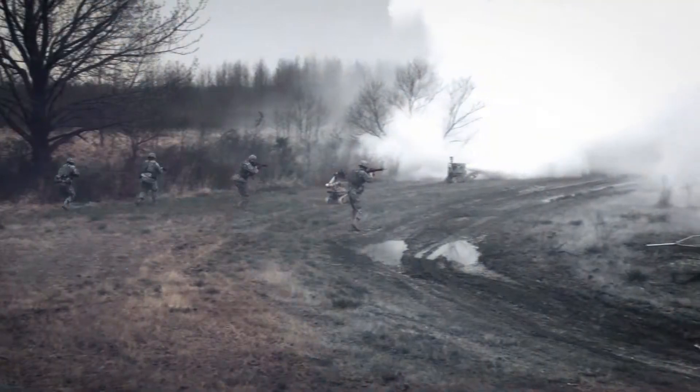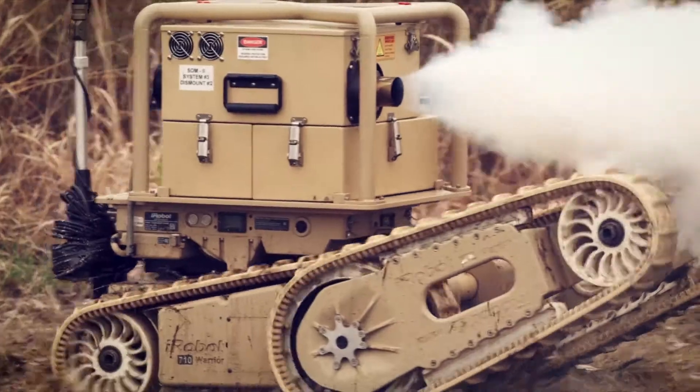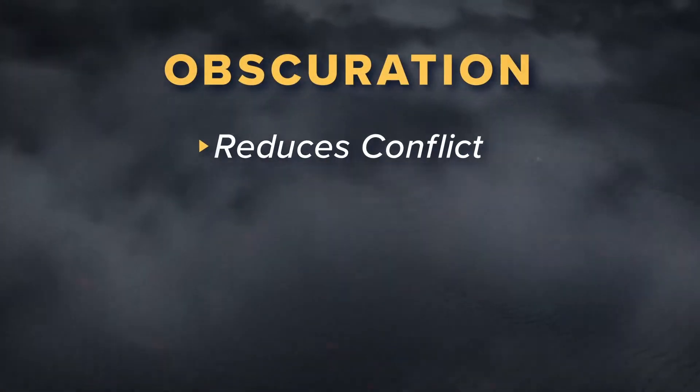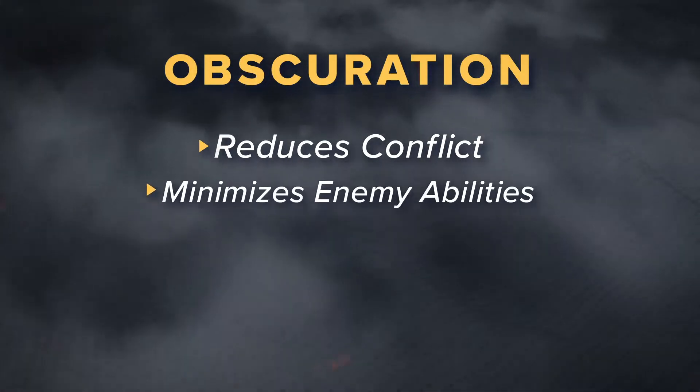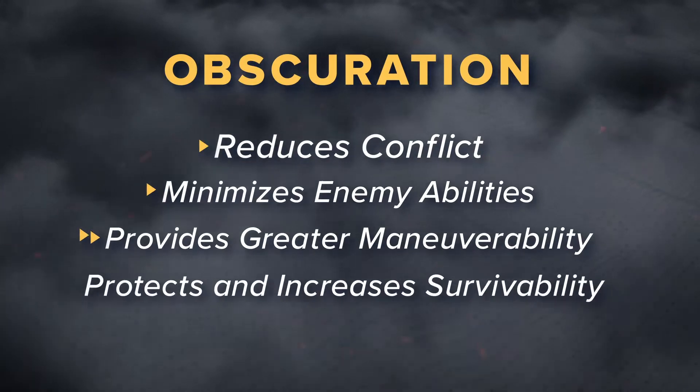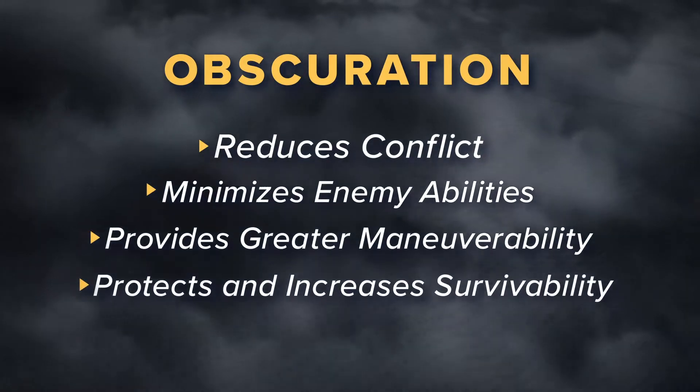Over the past century, our warfighters have employed obscuration strategies in military engagements around the world. From World War I to current operations, warfighters use smoke capabilities to mask their movement. As part of the integrated layered defense strategy developed by JPEO CBRND, obscuration reduces conflict with the enemy by making it difficult for them to target U.S. forces, providing our warfighter with great maneuverability and protection to increase platform survivability.